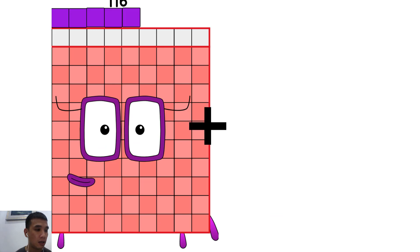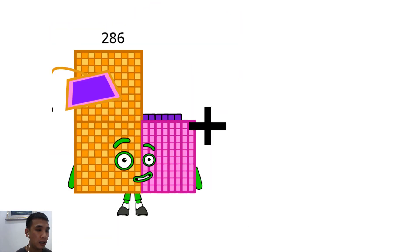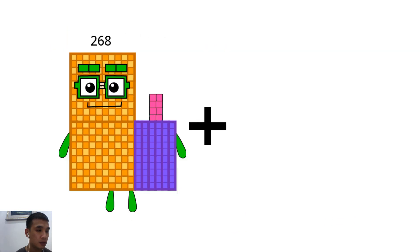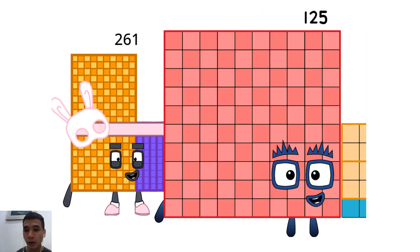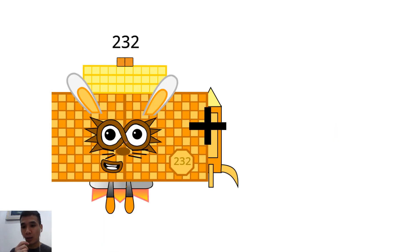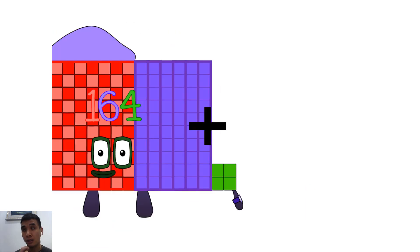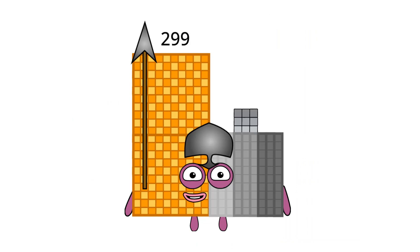116 plus 1 equals 117. 253 plus 101 equals 39. 261 plus 125 equals 71. 232 plus 54 equals 286. 204 plus 95 equals 299.